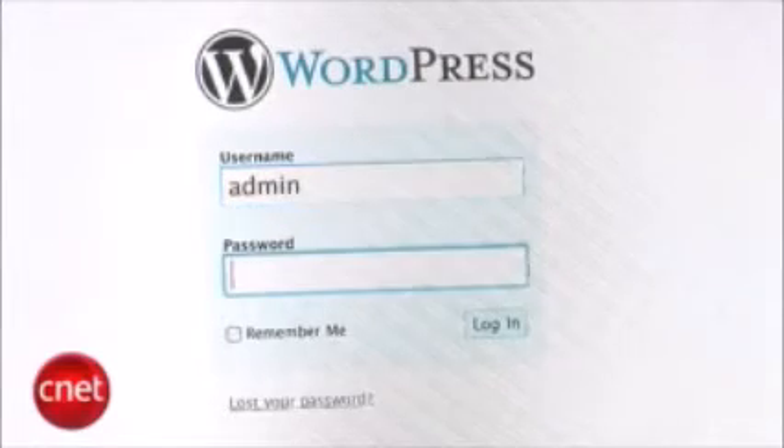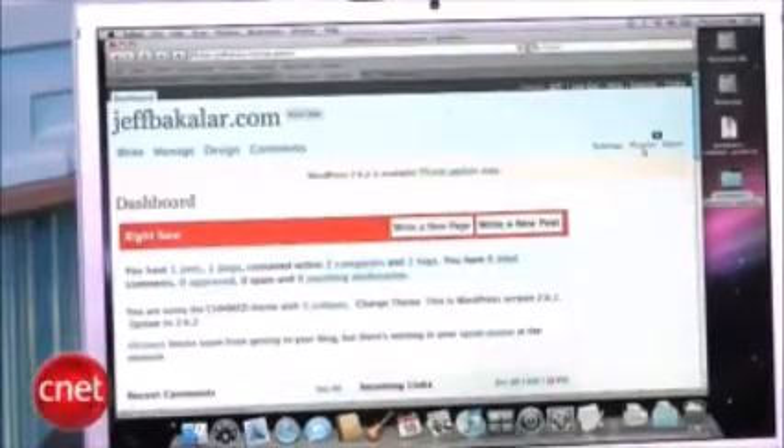Then log in to your WordPress site and activate the plugin through the link on the right side of the administration page. Scroll down to the plugin and click 'Activate.'